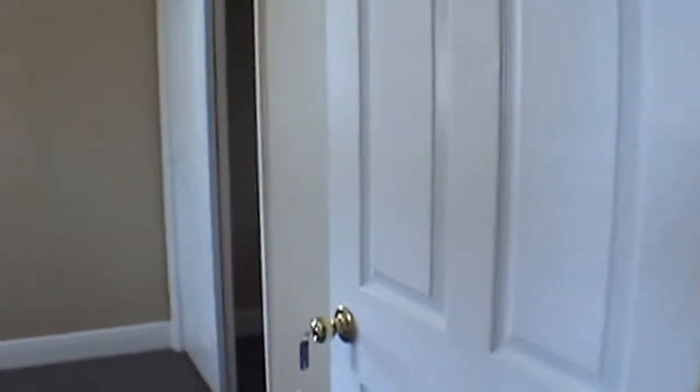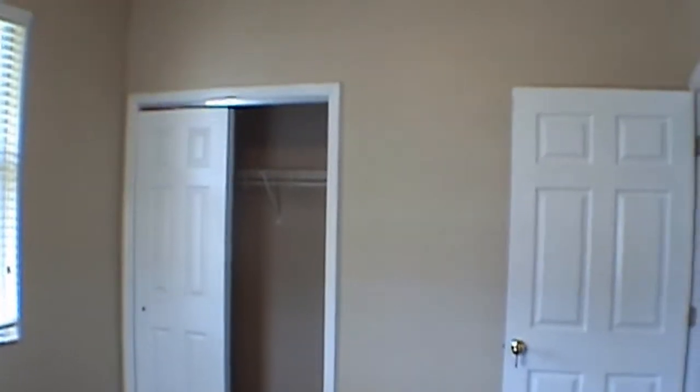We'll come on upstairs and take a look at the bedrooms. At the top of the stairs to the left we have the first secondary bedroom which is ten by eleven — plenty of closet space. Next to that is the second secondary bedroom, a little larger, more like ten by twelve, with plenty of closet space.